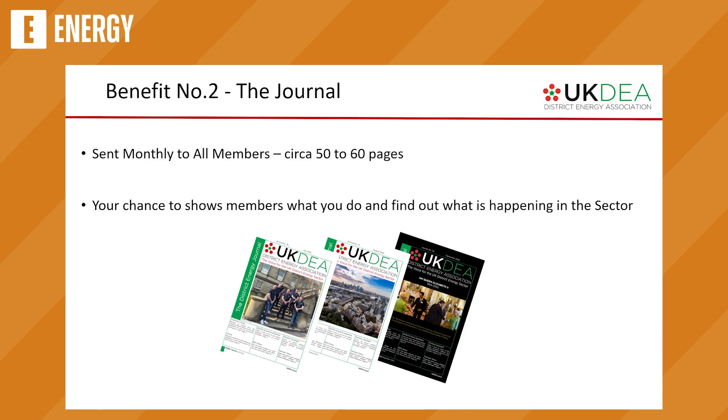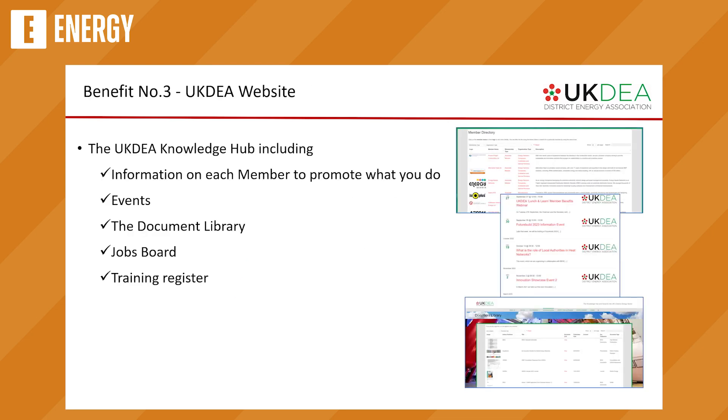What do we do for members? We send each of our members a monthly journal. It's about 50 to 60 pages and it's basically about what's going on in the sector each month. It's an opportunity for you to show other members what you're doing and to create that virtual network that we all operate in. We've also got a website — it's the hub for the association — with information on what each member does, details of events, webinars, a document library accessible to members behind a wall, and a jobs board where you can advertise jobs for free.